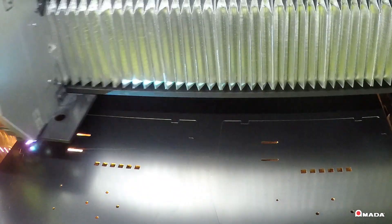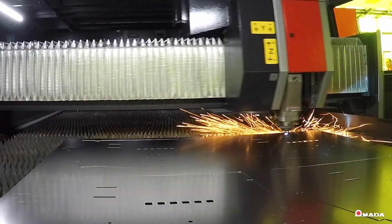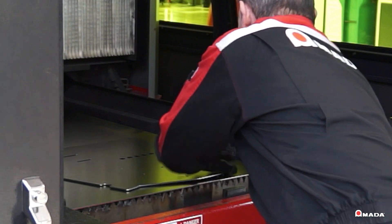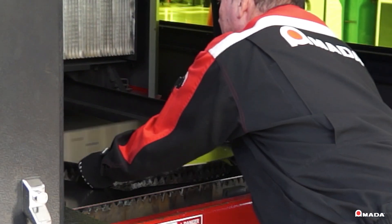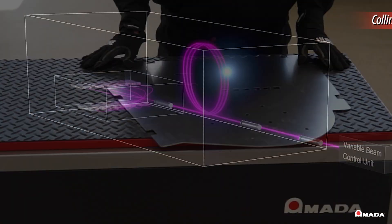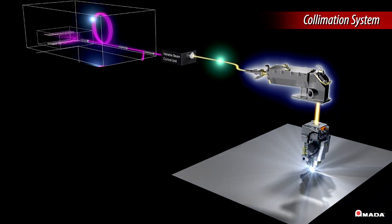With this revolutionary machine, manufacturers can increase the speed of their cut process and maintain outstanding edge quality on medium to thick plate. The collimation system automatically adjusts the curved width of the laser beam to prevent build-up of molten material.